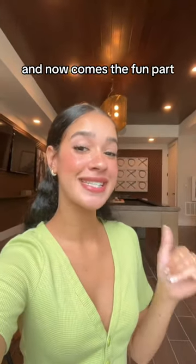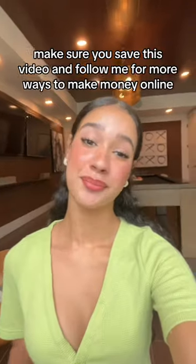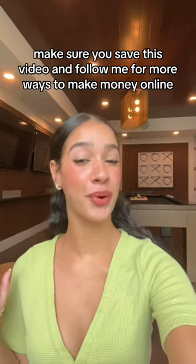And now comes the fun part — sit back and collect all your profits while Amazon is doing all the work. Make sure you save this video and follow me for more ways to make money online.